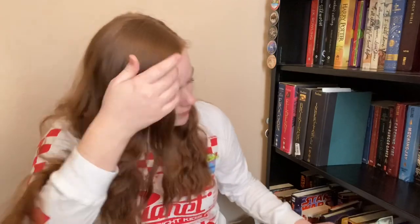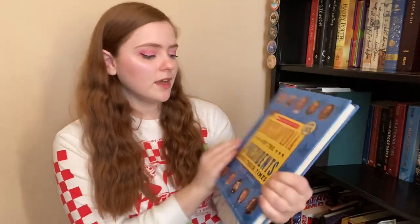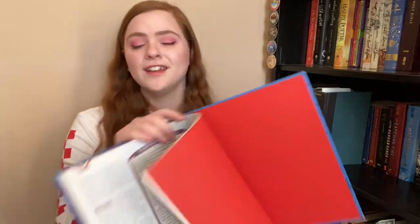Let's go for the big stuff first. I have got the Encyclopedia of the Presidents and in Their Times. I got this when I was a kid — I think that was when Bush was president. The very last entry in here is George W. Bush, so it's a little outdated now, but that's what happens when time moves on. I will keep this because it's actually very informative.